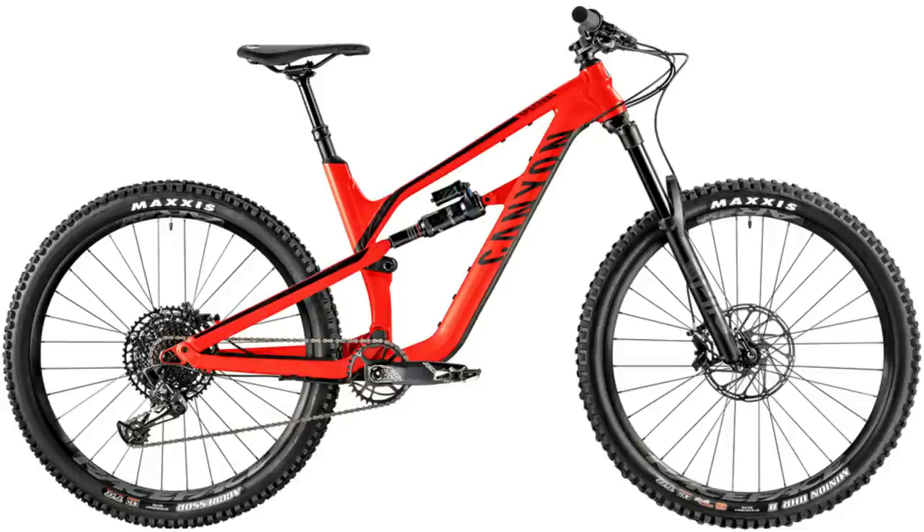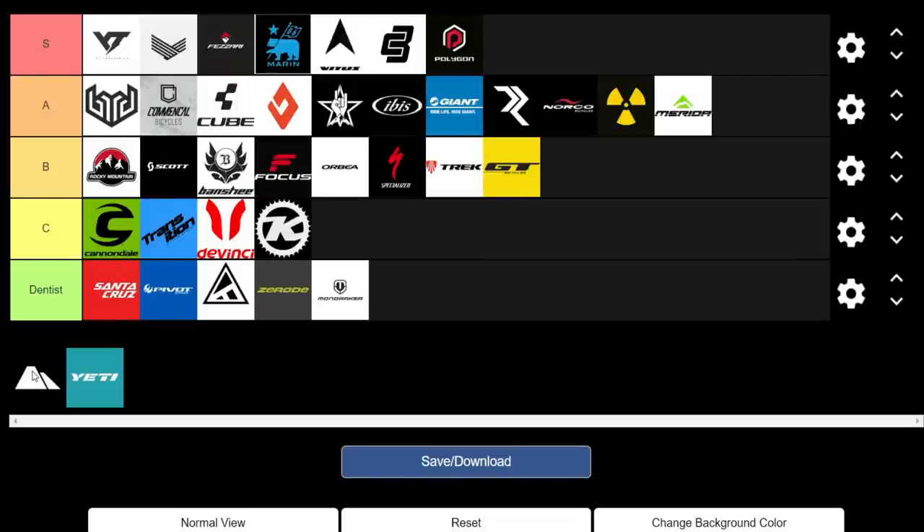Moving on to Canyon — the pioneers of the direct-to-consumer market offering really, really good value. The prices on their entry-level Spectral and Neuron builds are absolutely crazy for what you get. They've also got really good value carbon builds, and their enduro bike the Strive offers some really great carbon options. We're giving them an S.